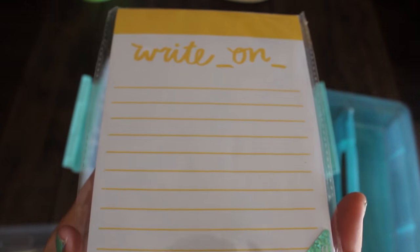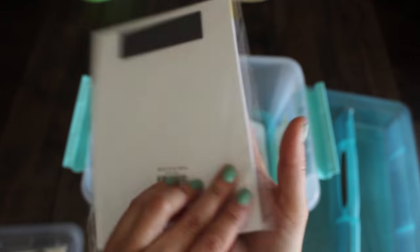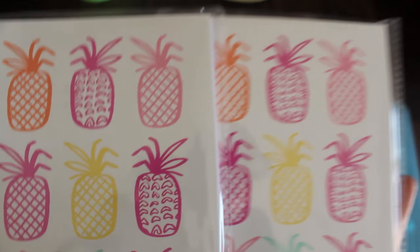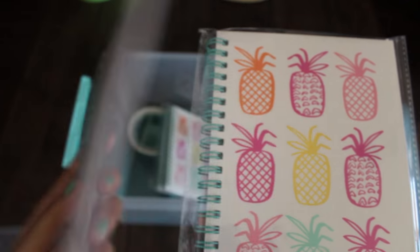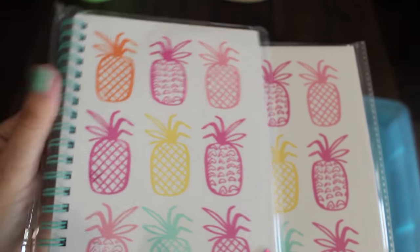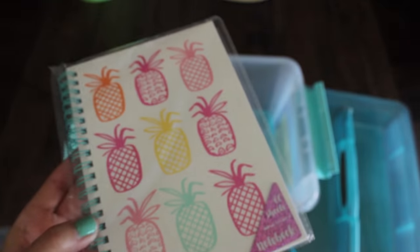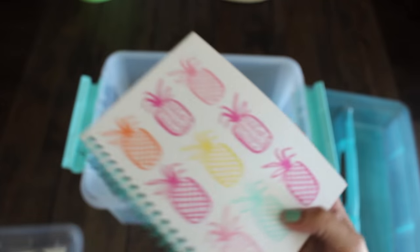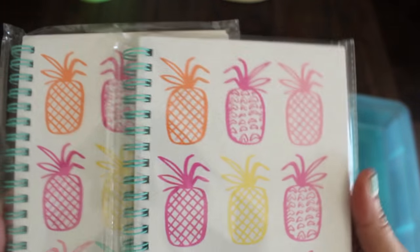Now let's see what's at the bottom. Another cute notepad that says 'write on' — I love the yellow, and this one's a magnetic pad. Also bought a bunch of these notebooks for Lil and her friends; they're a dollar each, styro ring, and super cute. The pages inside are plain — not lined — and these were a dollar. So I got two more of those.